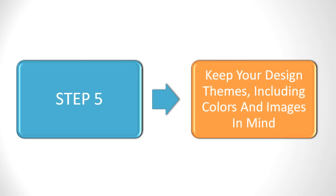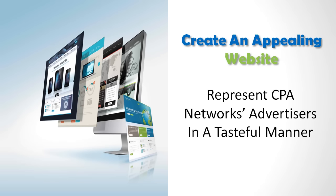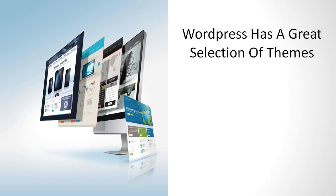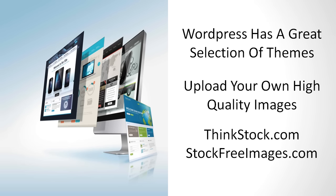Keep your design themes including colors and images in mind to create an appealing website, so the CPA network will see that you will represent their advertisers with tastefulness in the best possible way. WordPress has a great selection of themes you can choose from. Then you can upload your own high-quality images or find them at services such as ThinkStock.com or StockFreeImages.com, to name a few.